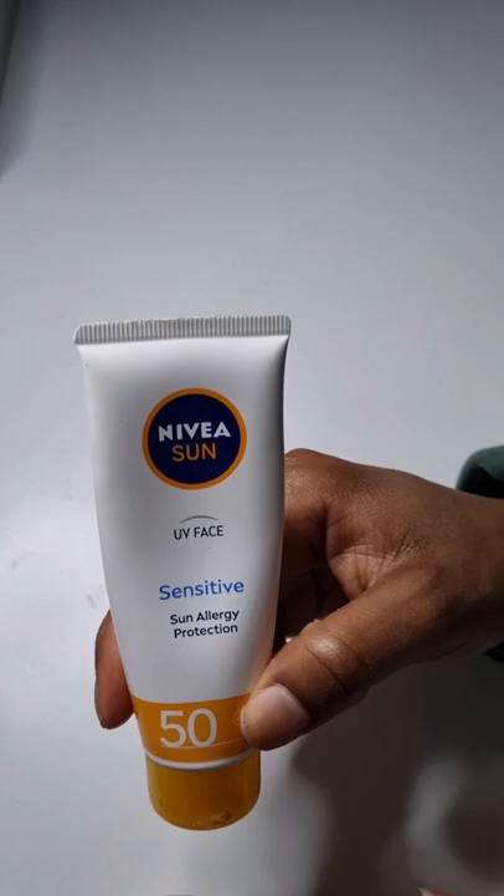Another option is a Nivea sunscreen. This is a sensitive sun allergy protection sunscreen, SPF 50, again with UVA and UVB protection.